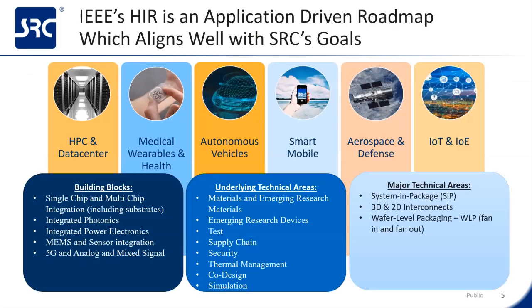My reading of the HIR is that it's an application-driven roadmap that aligns well with SRC's goals and covers similar areas that SRC's members have interest in. Currently, SRC is sponsoring research spanning the different building blocks and technical areas of the HIR as shown. I think we're well aligned in our needs.